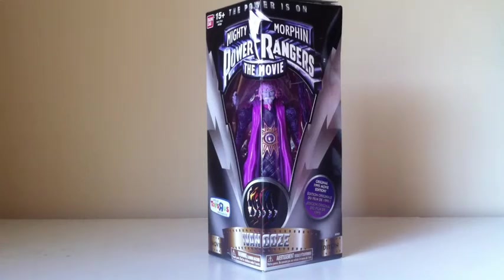Guys, Ranger Collector62492 here with another review. Today we're going to be looking at one of seven of the Mighty Morphin Power Rangers: The Movie Legacy figures. This is to commemorate the 20 years of the movie, so let's take a whack at it and see what we can do.